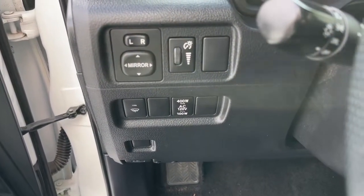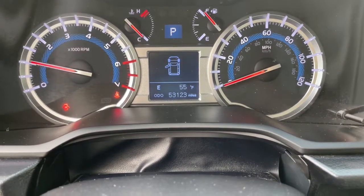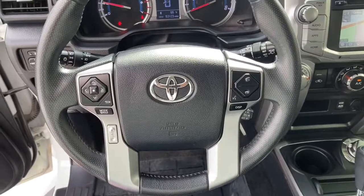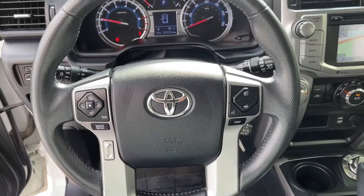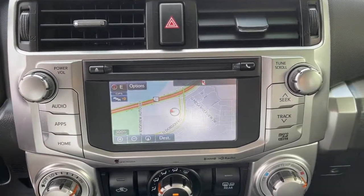These are just some of the great options this vehicle comes with: keyless entry, 4-wheel drive, heated mirrors, satellite radio, fog lamps, backup camera, aluminum wheels, Bluetooth connection, steering wheel audio controls, and power driver seat.